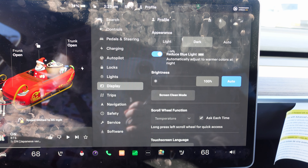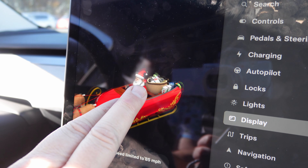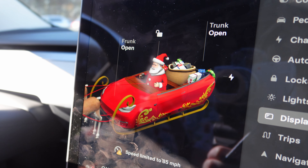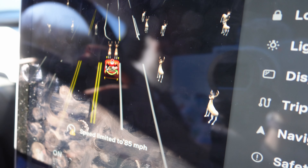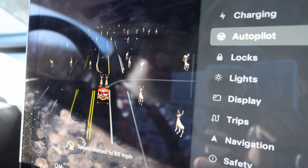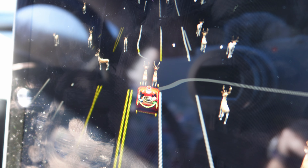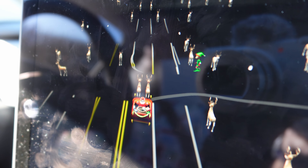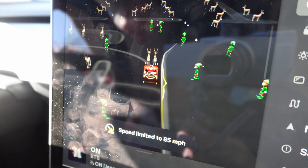We found dark mode, which is our favorite. There are little snowflakes that appear over here on Santa, who is a cutie patootie. Look at all the little reindeer — now that we're in drive, the other cars on the display all become reindeer. They look like little Sims characters, just wandering around.